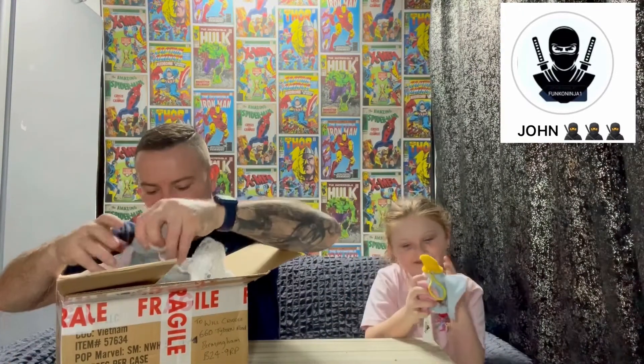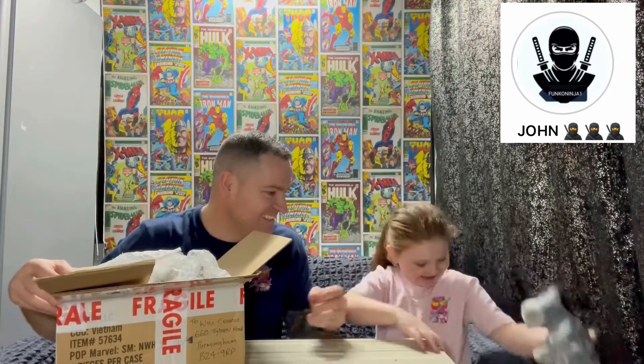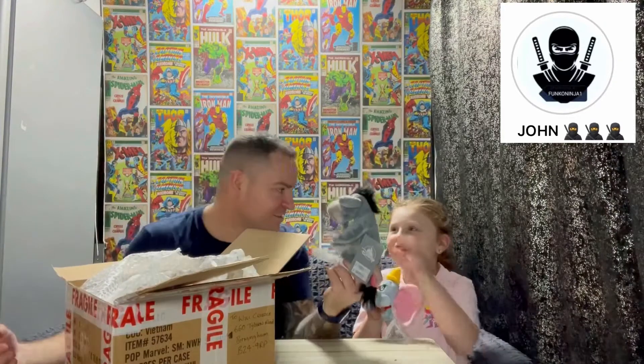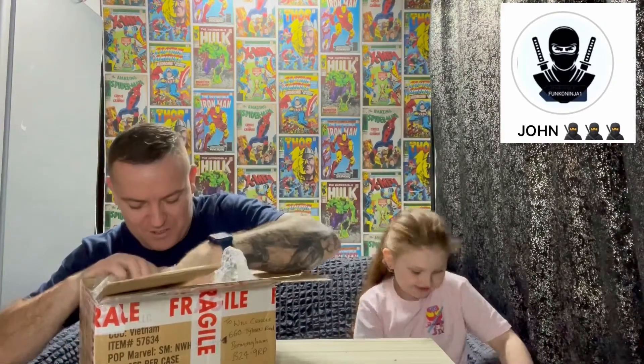The second little present is Eeyore. Eeyore! Let's show the people on the camera. Eeyore — lovely little gifts. I didn't purchase these, these are extras, little gifts. Funko Ninja and his daughter must have put these in.